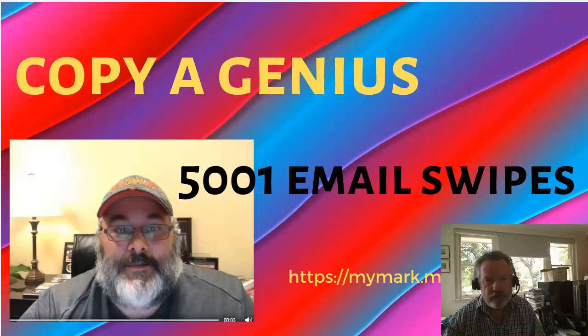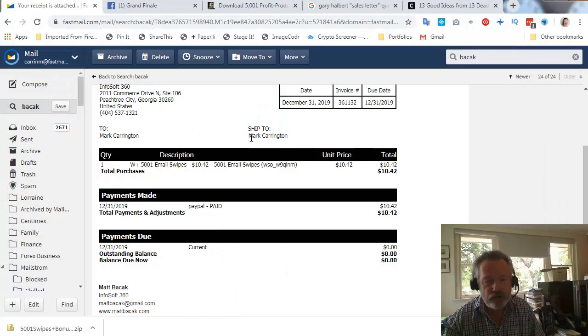This is Mark Carrington from markcarrington.com. In this short video I'm going to do a quick review of a product I've just bought. It's called 5001 Email Swipes. It comes from Matt Bajak — that's him in the picture. I'm going to show you a little bit of the product, explain why I bought it, show how I'm going to use it, and talk through where the real power of this product actually lies.